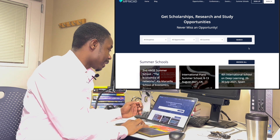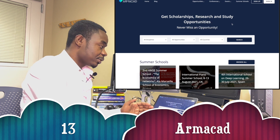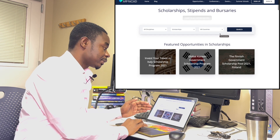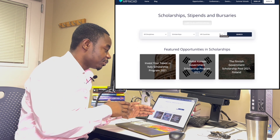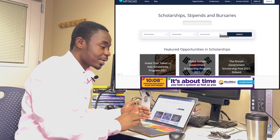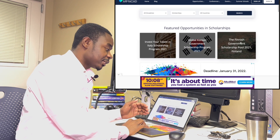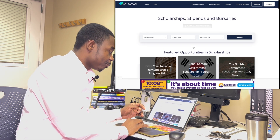The next one is amacard.info. Click on Opportunities, then Scholarships, and it takes you to all scholarships, stipends, and badges available. One thing about scholarships is that apart from paying your tuition, they also give you stipends based on the work they assign to you. There's a Korean Government Scholarship and a Finnish Government Scholarship — which is awesome.